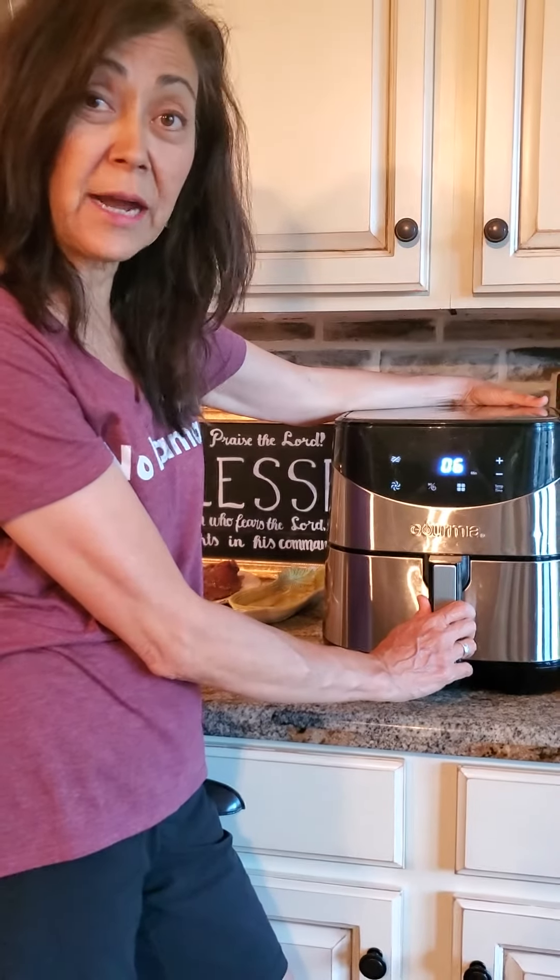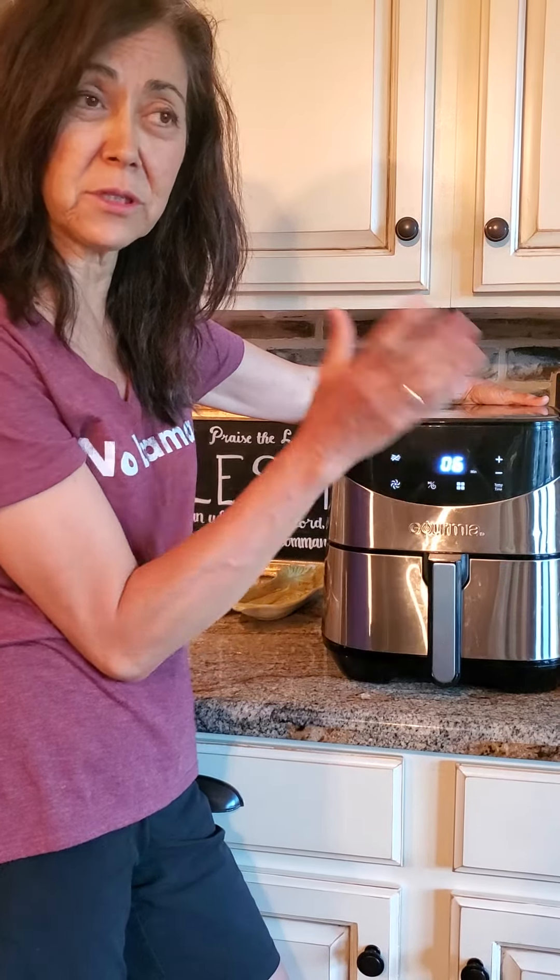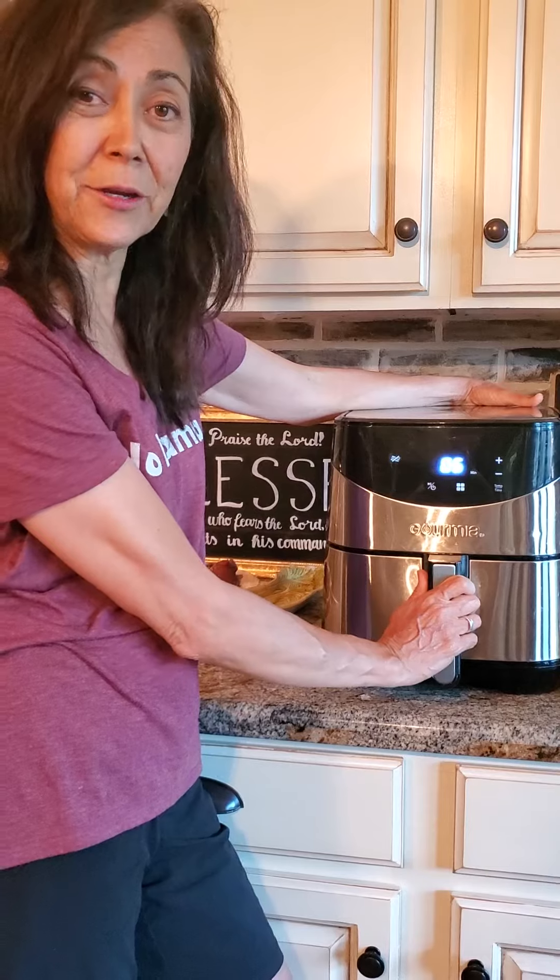I do chicken wings in here, I do all kinds of meats in here. I'm going to do some more chicken in here in a little bit — I'm first heating it up and I'm going to throw the chicken in next.